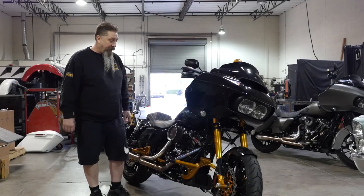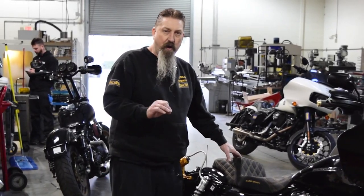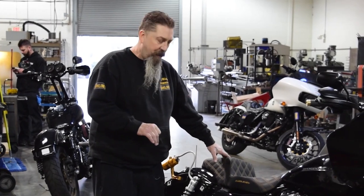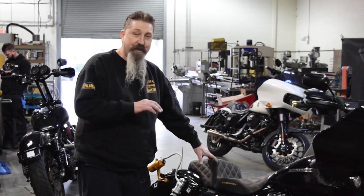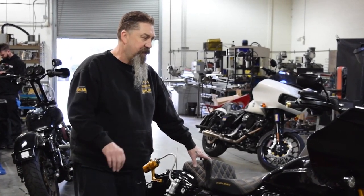Bike is so badass, I'm very proud of it. He's done the Stage 4 Harley Davidson engine upgrade and this bike rips — it really rips. It's such a pleasure to ride. It's amazing, really, really nice bike.